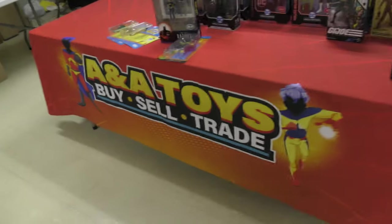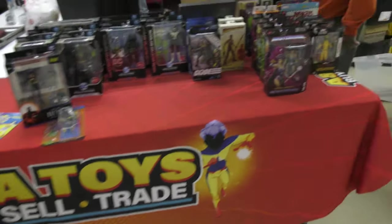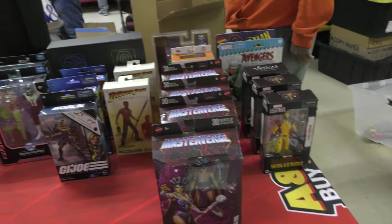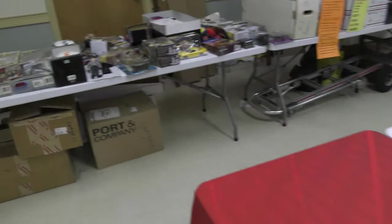How are you? We see him all the time — A&A Toys. They buy, sell, and trade. And he always has a lot of McFarlane stuff. And now we see some Masterverse and GI Joe Classified. But we'll finish letting him set up and then we'll come back.